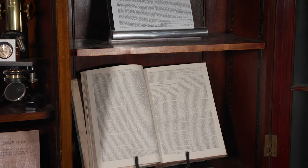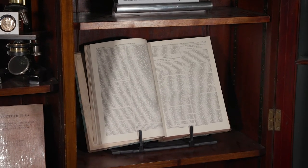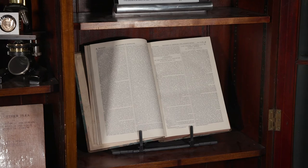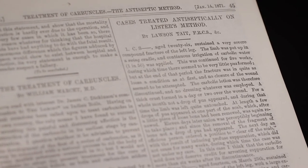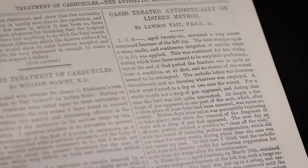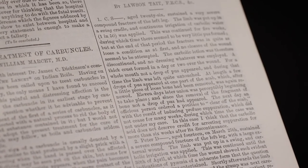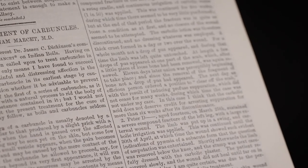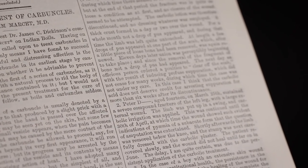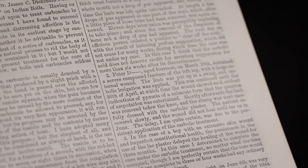Lister's antisepsis discoveries were made in 1865, during his time at the GRI, and the findings were published in The Lancet in 1867. Initially he was met with some controversy, and his conclusions sparked significant debate. This is an 1871 edition of The Lancet, which includes several articles discussing antisepsis and Lister's methods.